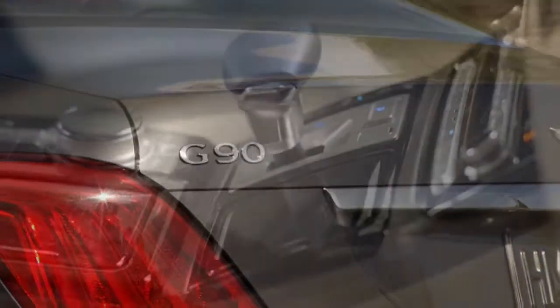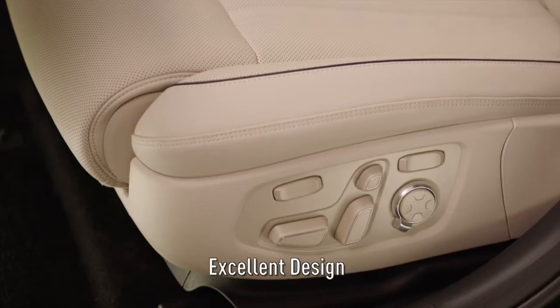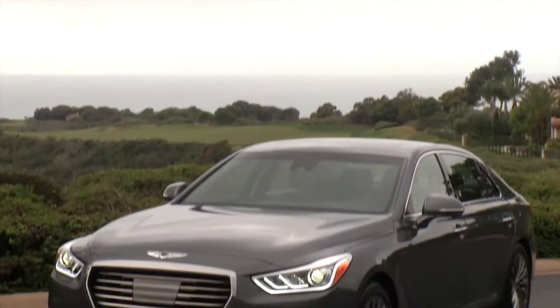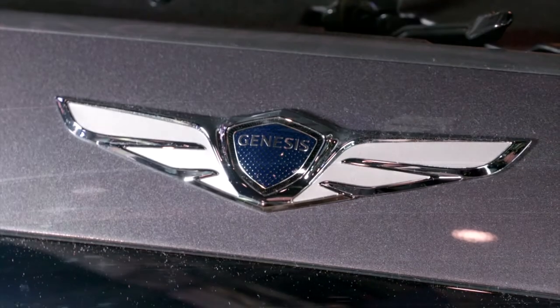The Genesis G90 is going to compete at the pinnacle of the premium luxury segment, and it really combines an unprecedented array of technologies, features, and of course excellent design. When we talk about athletic elegance and we look at the front of the G90, what you see is a bold and distinctive character, crowned by our all-new Genesis winged badge.